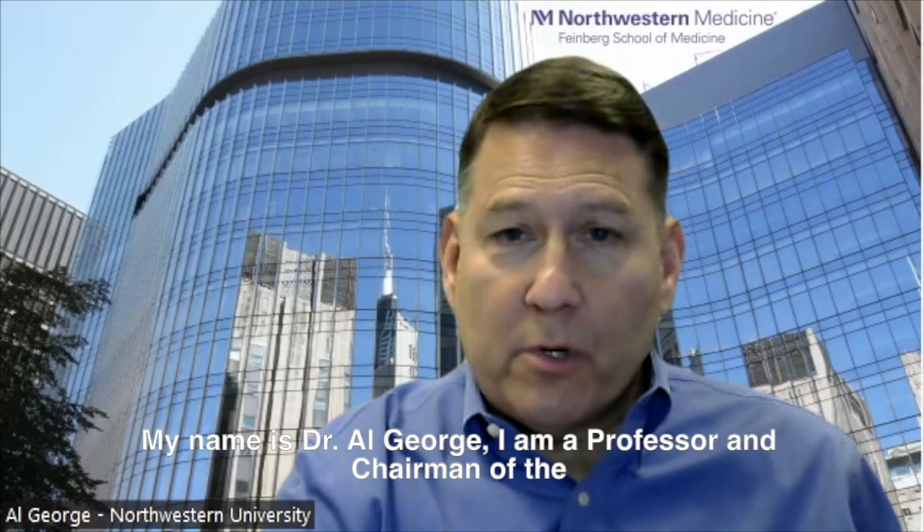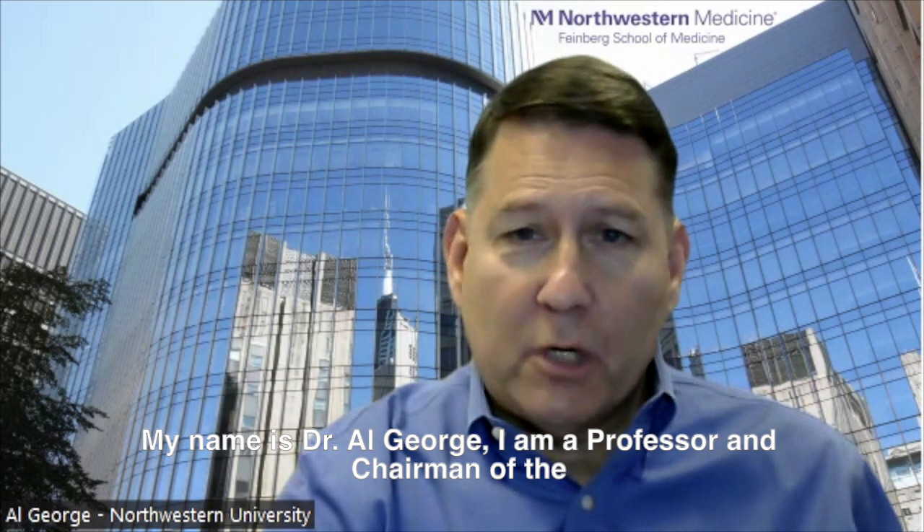My name is Dr. Al George. I'm a professor and chairman of the Department of Pharmacology at the Northwestern University Feinberg School of Medicine in Chicago.